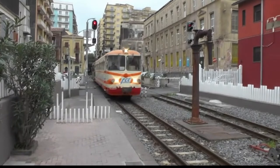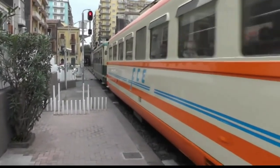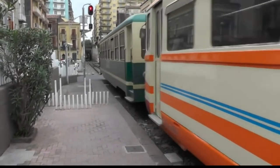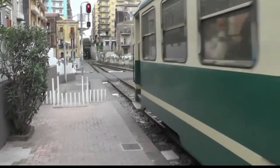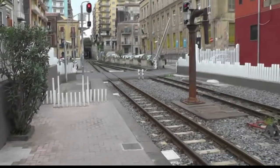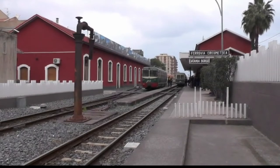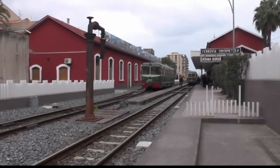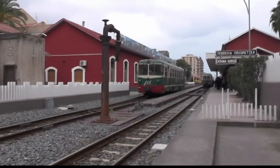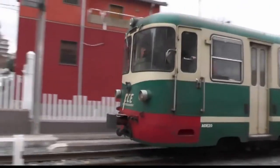Our journey over the line began at Borgo station. Here a very well-filled RAL diesel mechanical unit pulling a trailer car arrives at Borgo. An ADE unit leaves Borgo, quickly followed into the station by another ADL unit but with a different front end — this was to be our train.